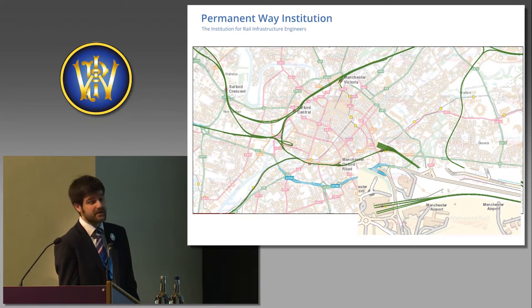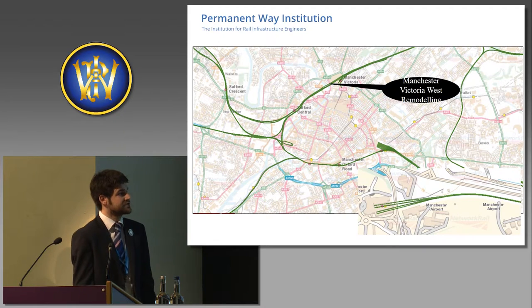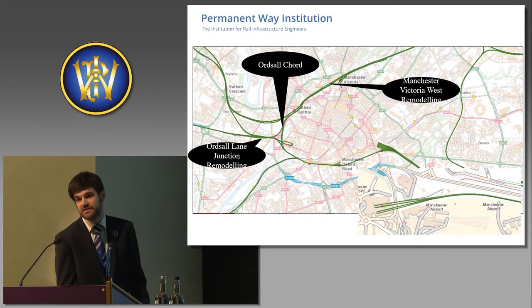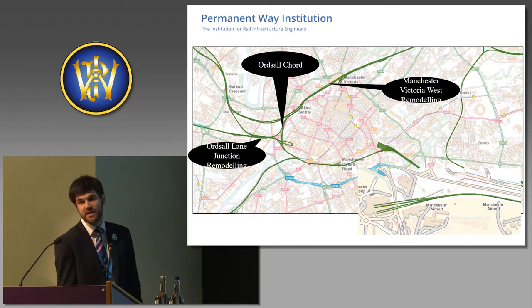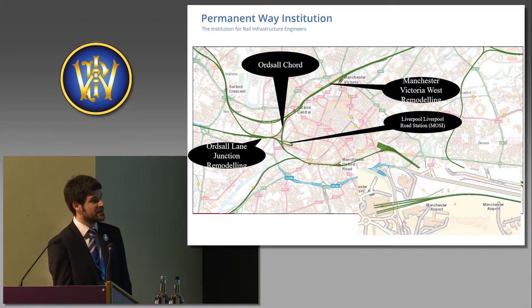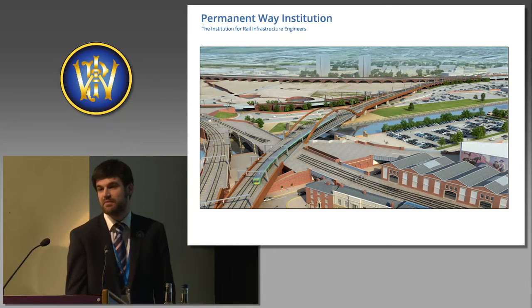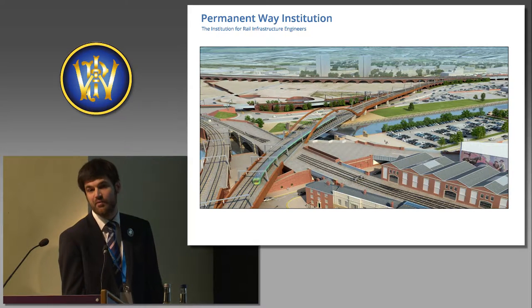We had completed works at Manchester Airport — a new platform, a new crossover and a new turnout — which increases capacity at Manchester Airport, completed about two years ago. Just to quickly highlight the locations: Manchester Victoria West remodelling works, Ordsall Lane Junction remodelling completed at Christmas, the Ordsall Chord and its connections to the existing network. It's actually already showing on the OS tiles. I'd also like to touch upon the Museum of Science and Industry — the Liverpool Road station — and where the Ordsall Chord will run through.